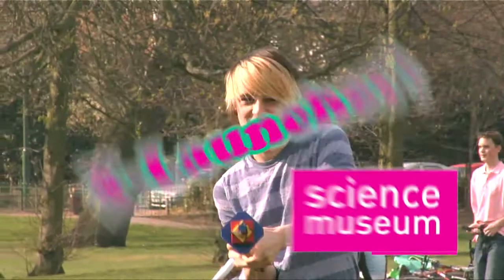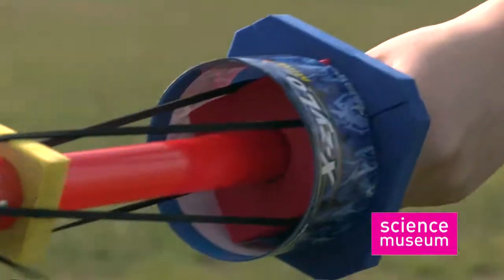Check out the Science Museum X-Launcher. It launches the Mini X-Zylo, which magically soars through the air by creating its own lift, up to an incredible 150 feet.